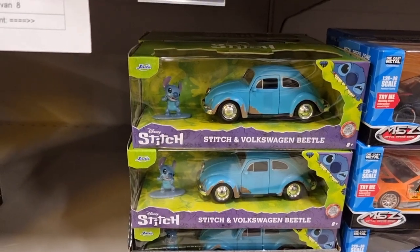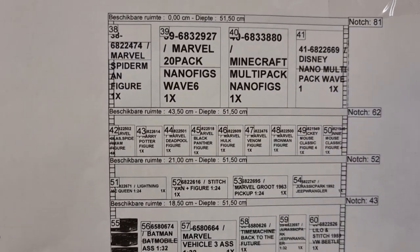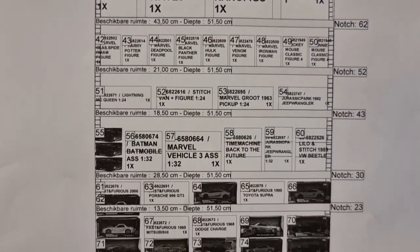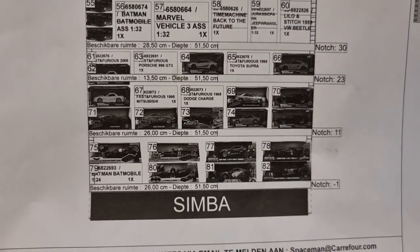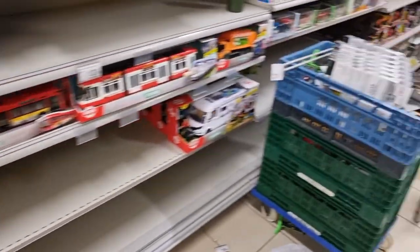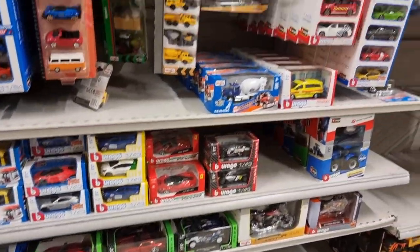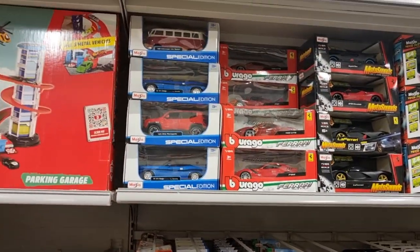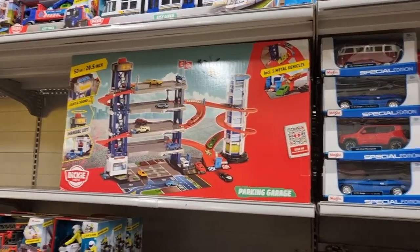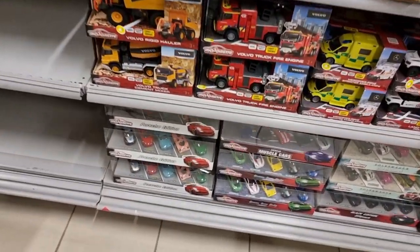Here we got the Jada section - this is a good one: the Stitch Beetle with a Stitch figure. Here is the Jada list - freeze the image if you want to read it.